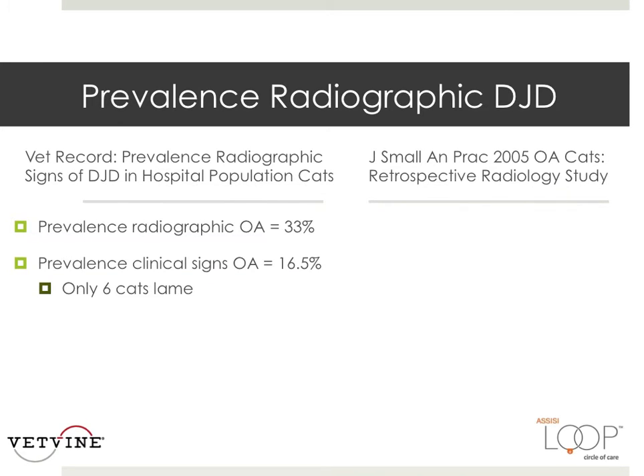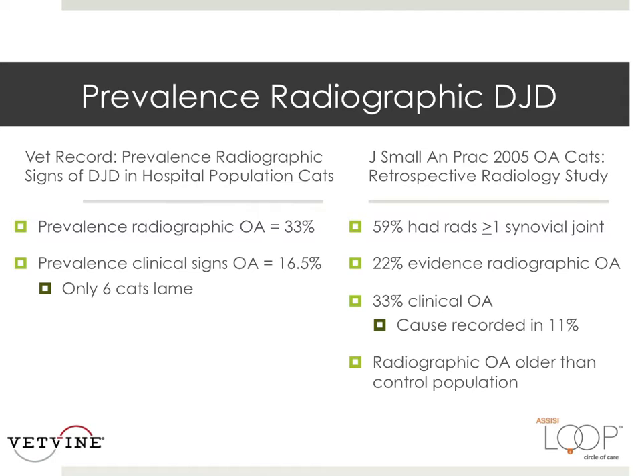Another retrospective study of 292 adult cats in the UK, radiographed for any reason, found that 22% had evidence of osteoarthritis. The elbow was also the most commonly affected joint in this study. Of the cats with radiographic OA, 33% had clinical signs, and in many cases there was no evidence of osteoarthritis in the patient's medical record. This suggests that correlation between radiographic and clinical OA is poor, or that clinical signs of OA go unobserved by owners or unrecorded by veterinarians.